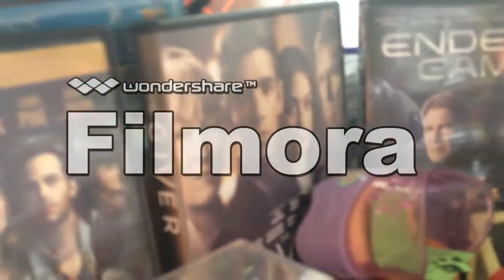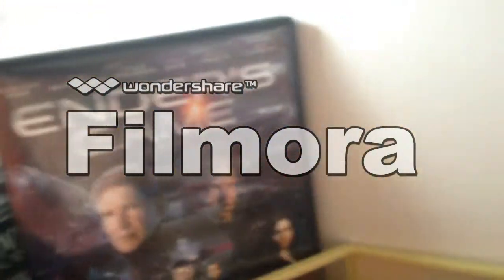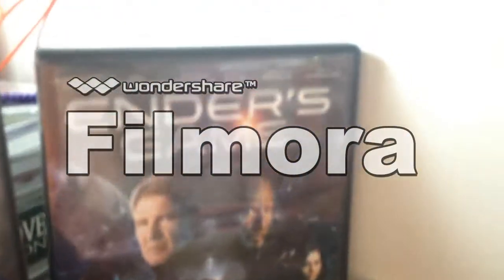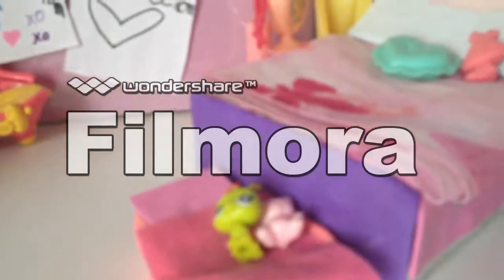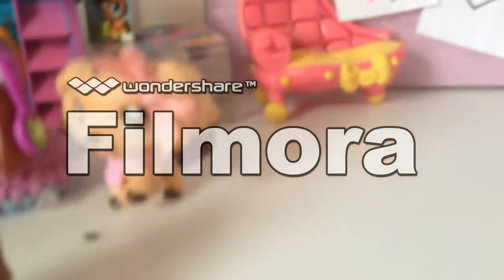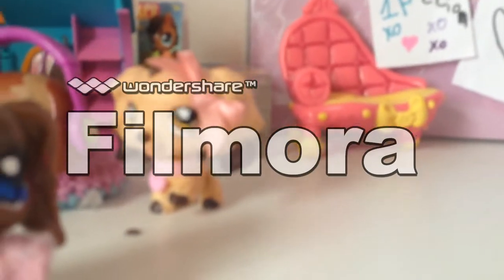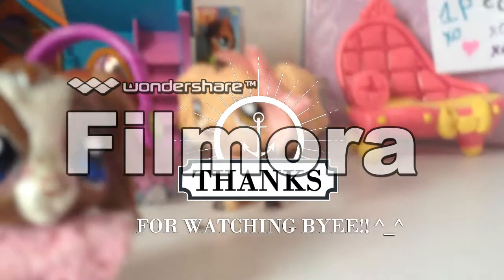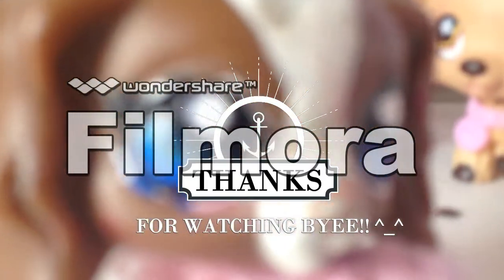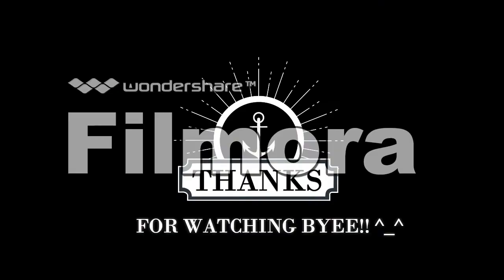In case you're wondering, these are just some of my favorite movies — there's Into the Woods, Giver, and Ender's Game. I hope you enjoyed this and got a better look at these sets that will be used to make lots of videos, hopefully.